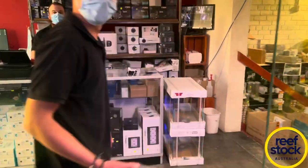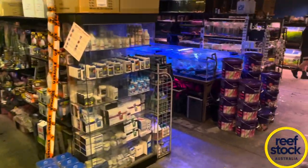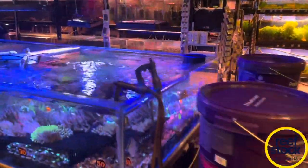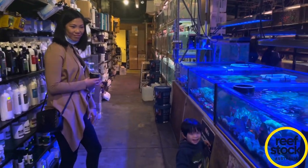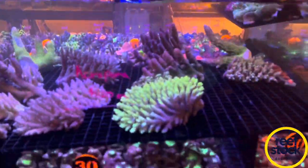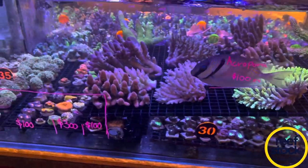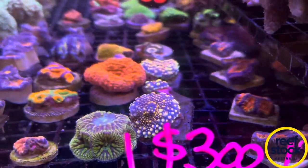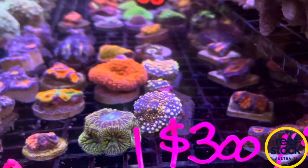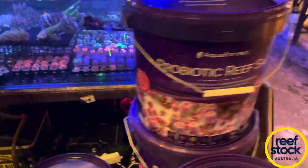We'll pop downstairs while Marco is doing some work. We're going to have a quick look in their coral tanks. There's a fresh Acropora shipment that's just arrived as well; quite a few pieces have actually already sold. They've got heaps and heaps of frags in here now — lots of blasto frags starting at $30, $40, and $50, and red goni frags at about $40 or $50 each, which is extremely cheap.